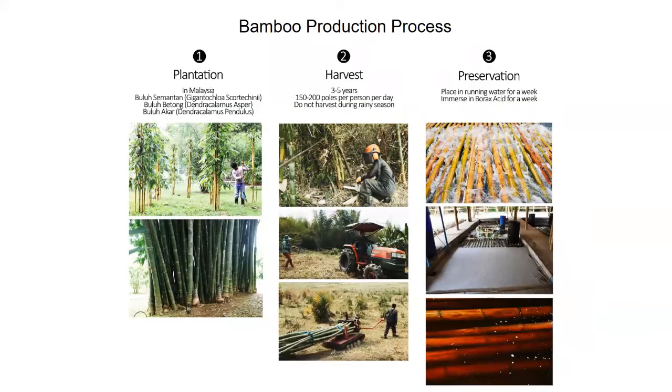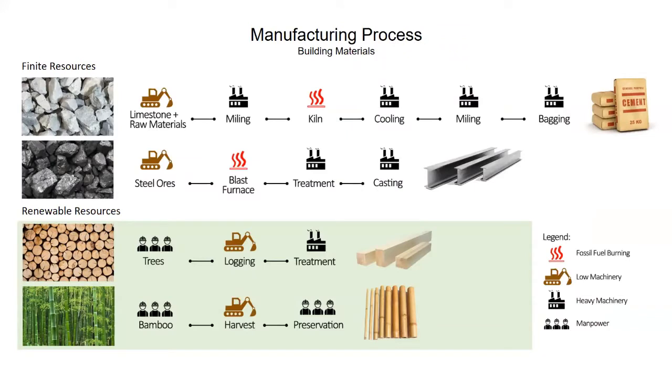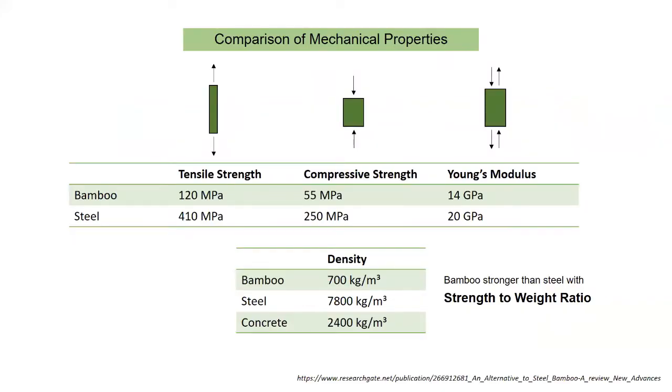Showing the bamboo production process, which involves plantation, harvest, and preservation — all very low energy-intensive activities. Comparing the manufacturing process between finite resources such as concrete and steel versus renewable resources such as timber and bamboo, bamboo involves less manpower and energy. A comparison of mechanical properties between bamboo and steel shows that bamboo has a high level of stiffness based on its strength-to-weight ratio.